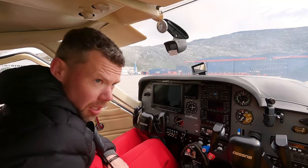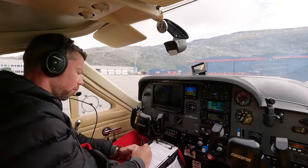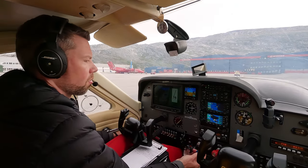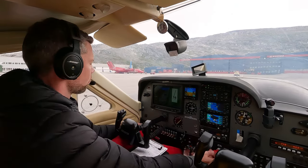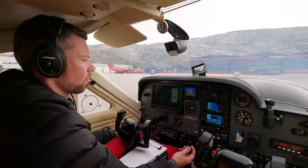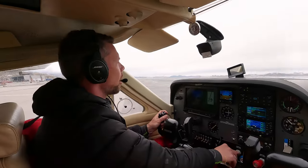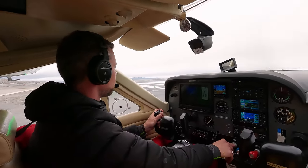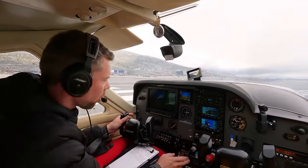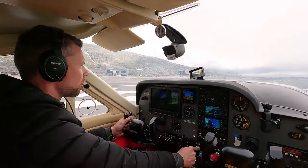Lima Yankee Bravo Uniform Zulu, roger. Runway 22, wind 220 magnetic 21 knots, QNH 1021, temperature 8. Lima Uniform Zulu entering Runway 22, roger. Lima Uniform Zulu taking off Runway 22, right turn on. We are good to go — let's get her, Canada!